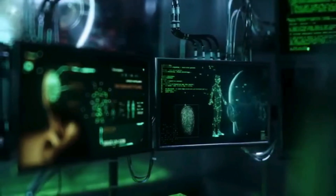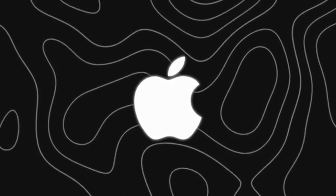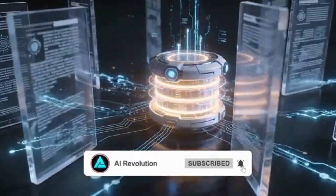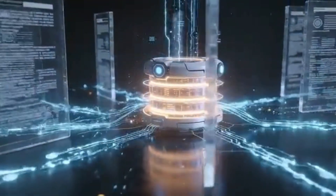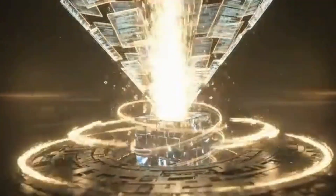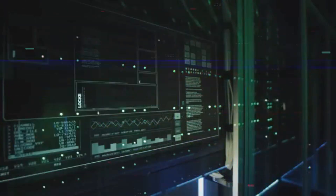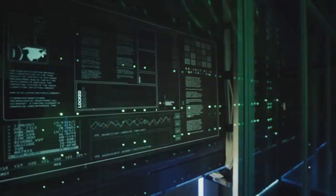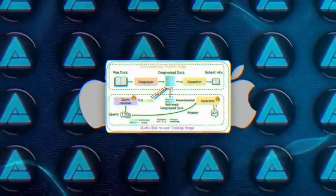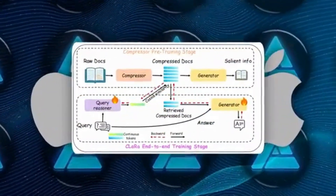While the big labs were busy flexing, Apple quietly dropped one of the most impressive research releases of the entire year: a system called CLARA. If you've ever used a chatbot that tries to search through long documents or answer questions that need multiple pieces of information, you already know how messy it gets. Most systems today grab huge chunks of text, jam them into the context window, and hope the model can sort everything out. That method works, but it's slow, expensive, and gets worse as documents get longer. Apple decided to completely rethink that whole process. CLARA compresses documents into tiny sets of memory tokens — basically super-dense summaries that still keep all the important meaning.